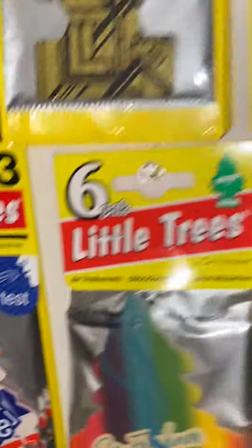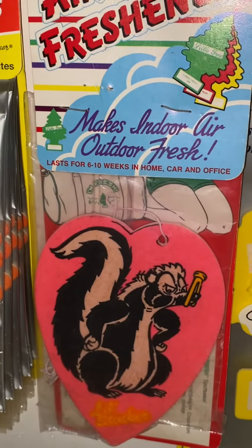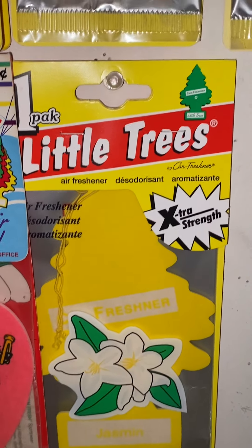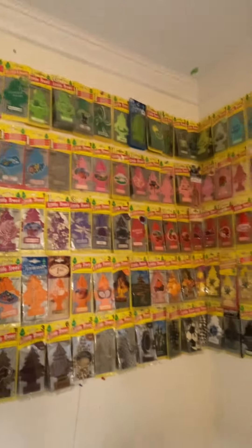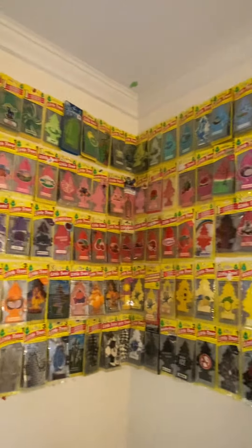Now let's go over here. Fresh Shave. Rainbow Rush. This one I forgot to put up, so it's over here. And this one I couldn't find any space for, so I also put it over here. So yeah, that's the little tree wall for right now — it's mainly organized by color. Thanks for watching this video, and I will see you guys next time. Bye-bye.